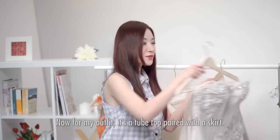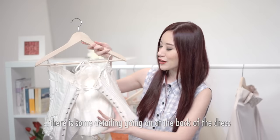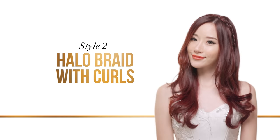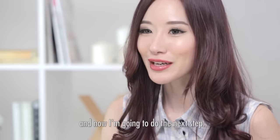Now for my outfit, it's a tube top paired with a skirt. As you can see, there's some detailing going on on the back of the dress. So I think it's best to pull all your hair forward to the front so you can showcase the back of the dress. I've already curled my hair, and now I'm going to do the next step.